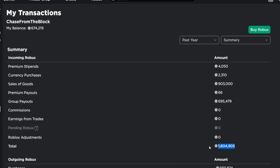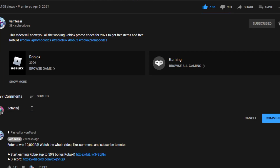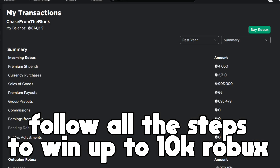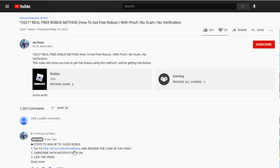Before the video begins, I just want to let you guys know that I'm giving out up to 10k Robux in the next few weeks. All you guys gotta do is go ahead and like the video, subscribe with notifications on, and comment your Roblox username. One comment equals one extra chance of winning, so make sure you guys follow all the steps right now so you can win up to 10k Robux.